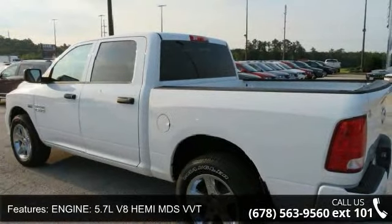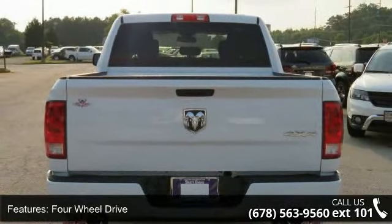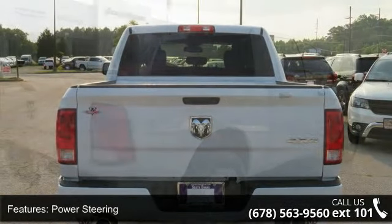Additional features include power steering, ABS, 4-wheel disc brakes, brake assist, and aluminum wheels. This vehicle shows low mileage and has a smooth ride.